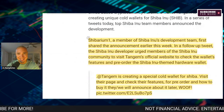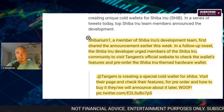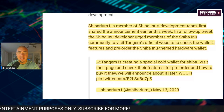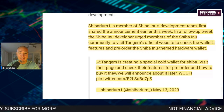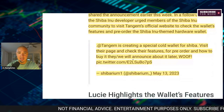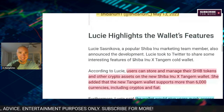In a series of tweets, top Shiba Inu team members announced the development. Shibarium One, a member of SHIB's dev team, first shared the announcement earlier this week. In a follow-up tweet, the SHIB developer urged members of the SHIB community to visit Tangim's official website to check out the wallet's features and pre-order the SHIB-themed hardware wallet.